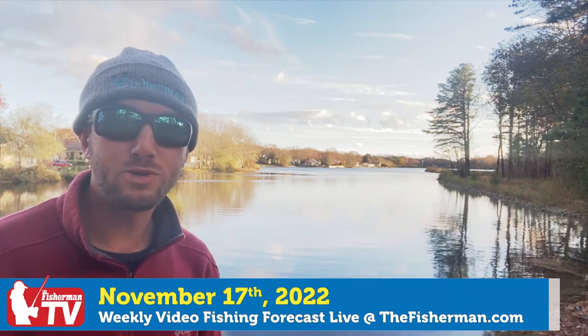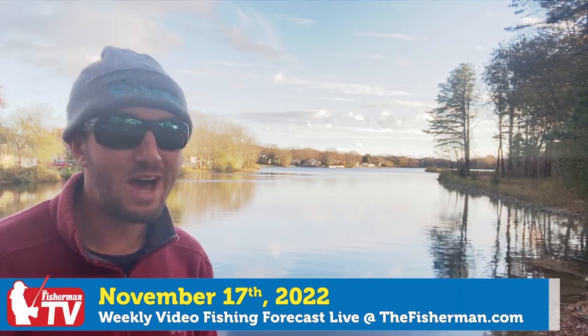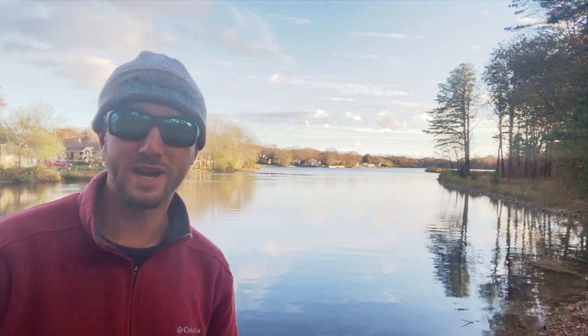We're getting to the end of the 2022 fishing season, but it's not over yet. Stick around for the latest from this week's weekly video fishing forecast.